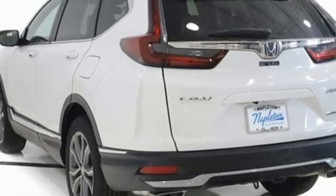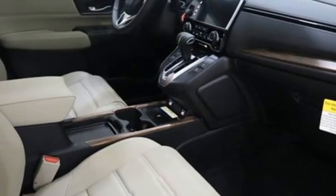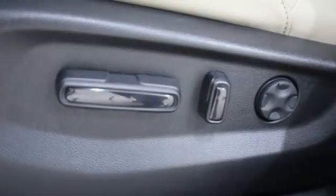Inductive device charging, external memory control, hands-free liftgate, remote engine start, and integrated navigation system.